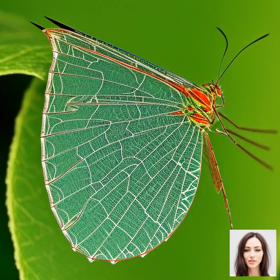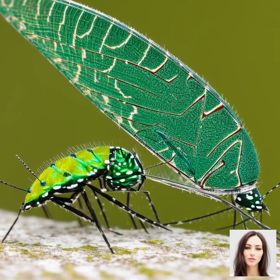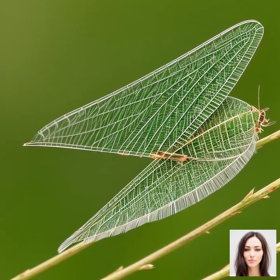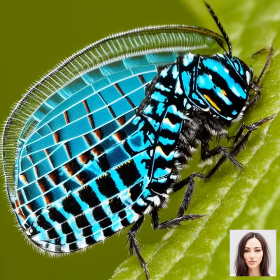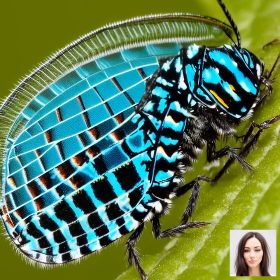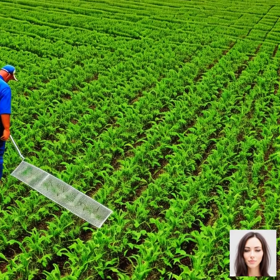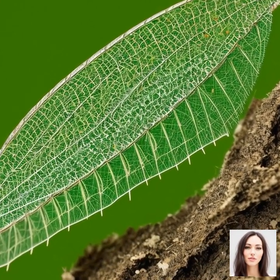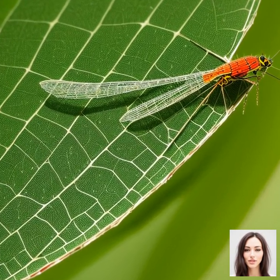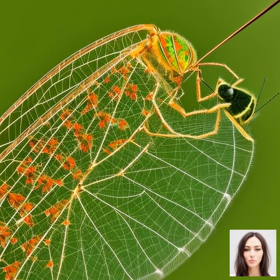Now let's delve into the benefits of lacewings in agriculture and examine how they contribute to crop protection. This shows just how interconnected the natural world is, and how something as seemingly small and insignificant as a lacewing can have a huge impact on our food production. Lacewings are voracious predators, and their preference for aphids, mites, and other soft-bodied pests makes them a natural form of pest control. This is incredibly beneficial for farmers, as it reduces the need for chemical pesticides — saving money and preventing harmful side effects like soil degradation and water contamination.